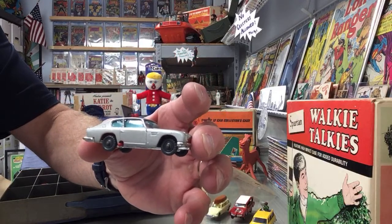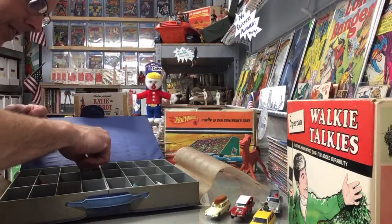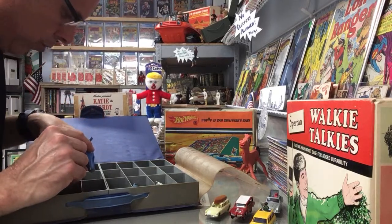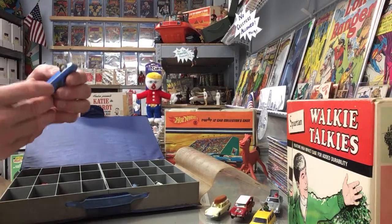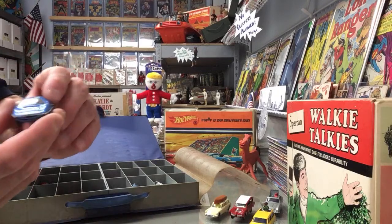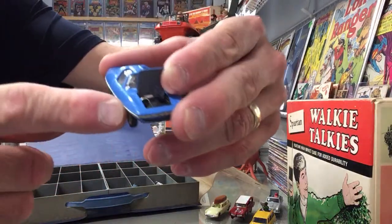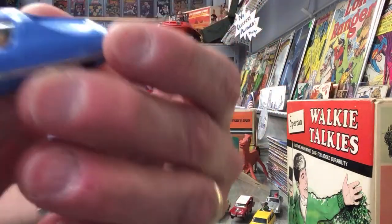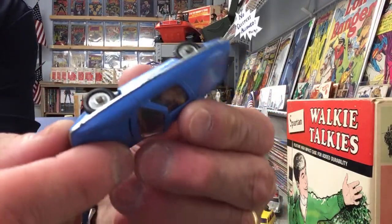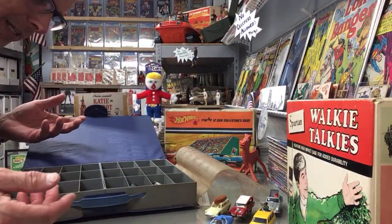I'll show a couple more of these - I might end up selling a few because there's got to be someone else out there who would just love them. This one - oh, the Man from Uncle car! It looks like it's got a missile of some sort that would fit in there, and it's got the passengers in there. The wheels work great - Husky Models - just in beautiful condition.